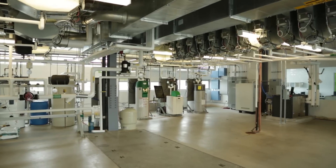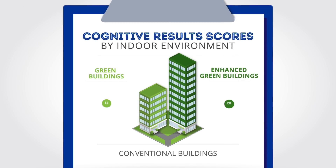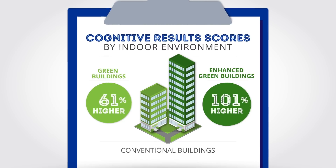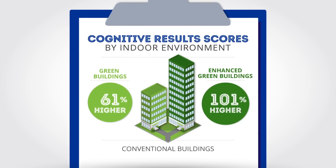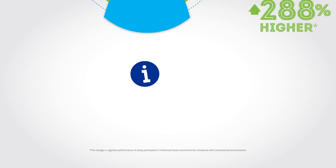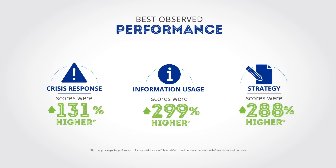The study design is very strong and it enabled us to see the effect if it existed, and it turns out we see a strong effect. Overall we found a doubling in cognitive performance scores for people in the enhanced indoor environment versus the conventional, and three particular cognitive function domains jumped out: strategy, information usage, and crisis response in the optimized indoor environment.